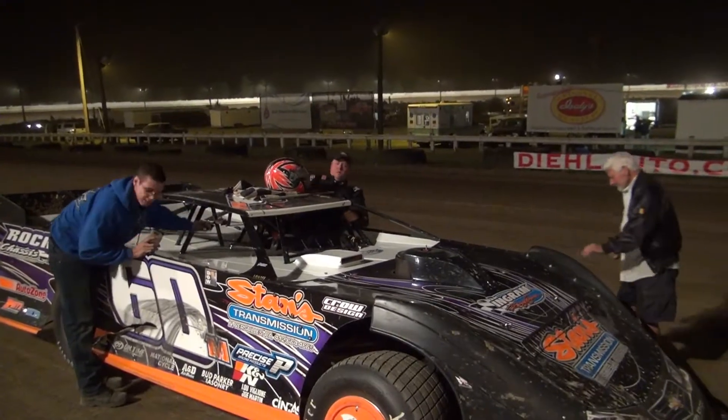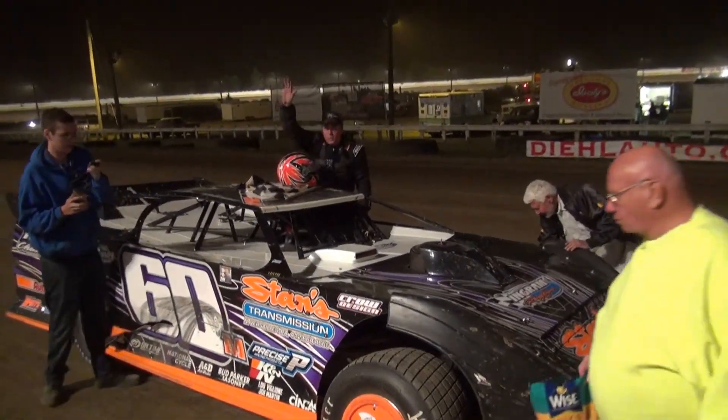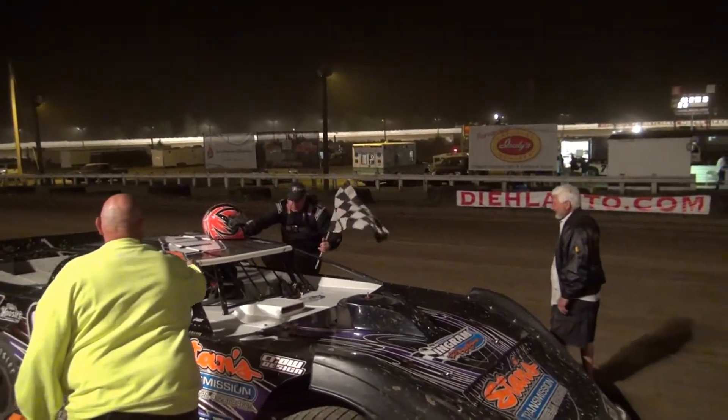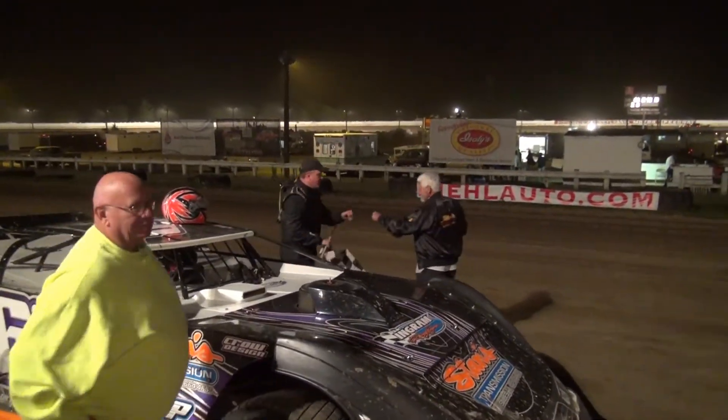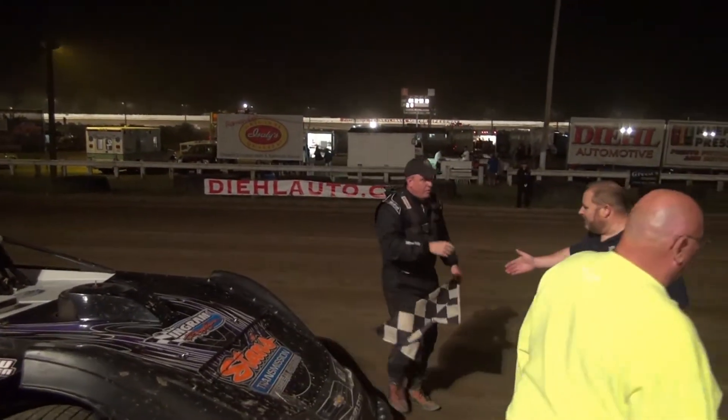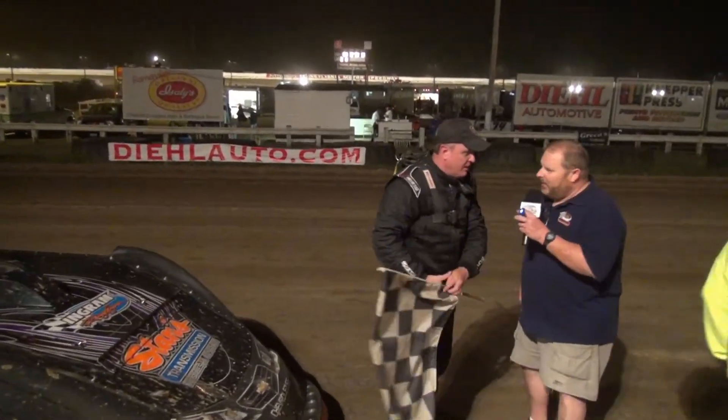Let them know you're here climbing out of the car — Jim and Johnny Mollick, win number two in the Precise Racing Products Rush Pro Late Models. John's second win of the season, an interesting race.